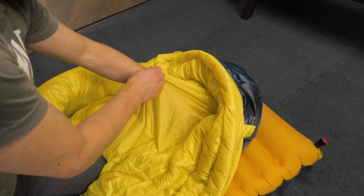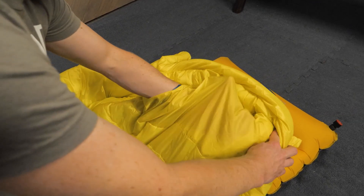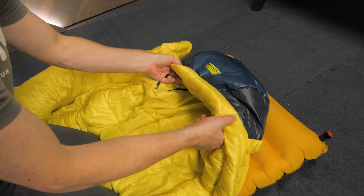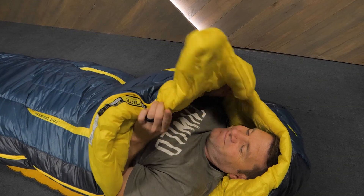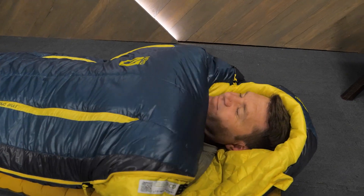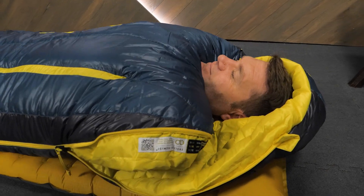The integrated pillow pocket means you don't have to reach outside of the bag to readjust your pillow throughout the night, because it's snug inside the hood. And the really neat blanket fold external draft collar tucks towards your neck when it's cold, so you can snuggle up just like you do with your blankets at home.